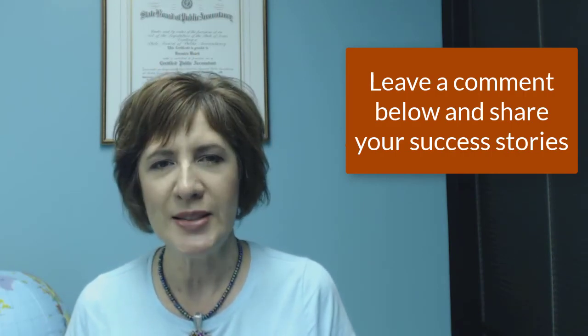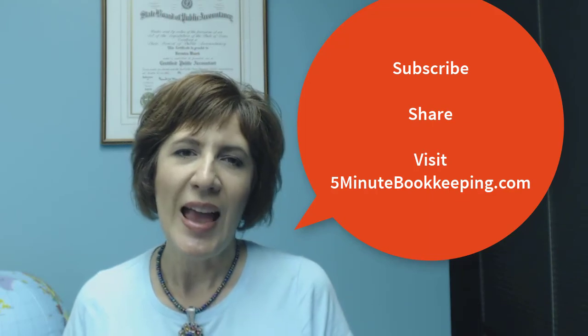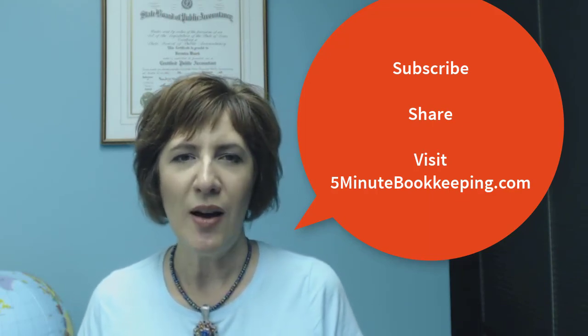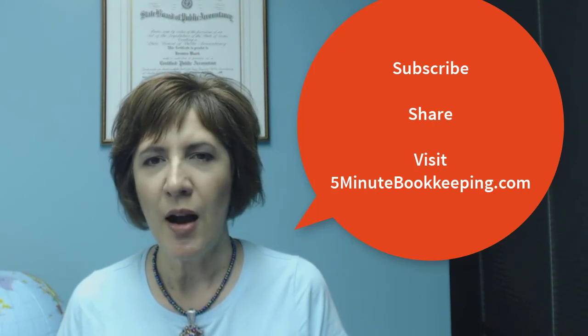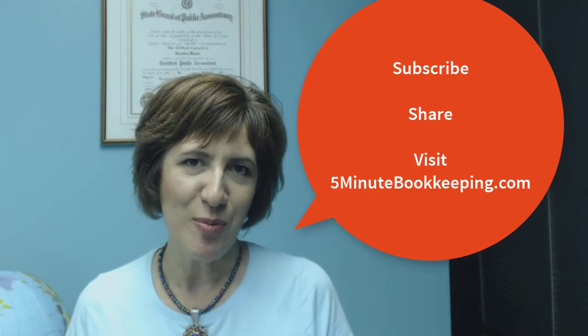Growing a business is not easy — believe me, I know. It takes commitment, hard work, dedication, and discipline. I hope that my story will inspire you to grow your business and to keep going. Now that I've shared these five amazing ways to grow your business, leave a comment below and let me know about your business journey. Subscribe to my channel and share this video with others. And visit my blog at 5minutebookkeeping.com for more tips on how to minimize your bookkeeping and maximize your profits.